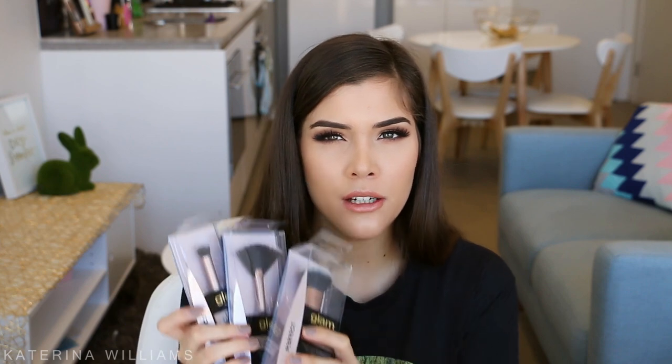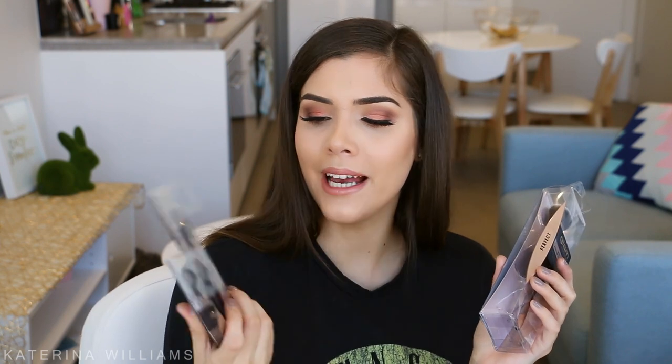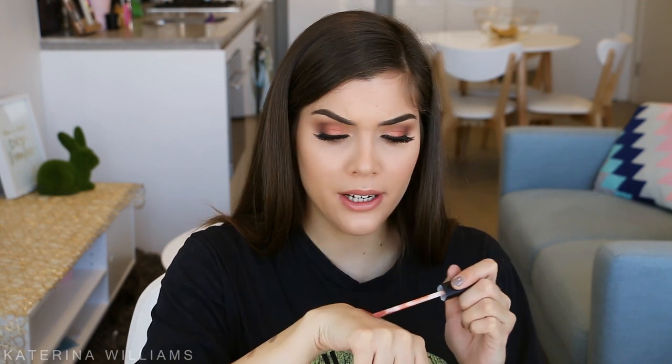Next I have some new makeup brushes by Manicare. So I picked up a crease blending brush — these are a really pretty rose colour. I'm really bad at describing things. And then I also have a precision highlighter contour brush, a fan brush, and a buffing foundation brush. Next up, I have a Huda Beauty Liquid Matte Lipstick — I haven't tried this before. This is Sugar Mama. It is a really pretty colour — it's like a peachy nude and it is really pigmented.